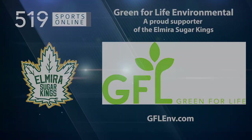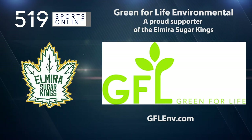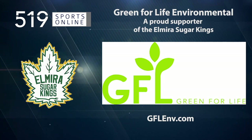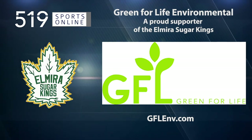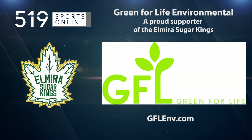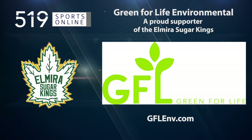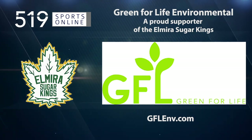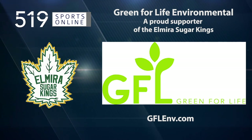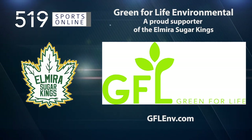This local sports report is presented by Green for Life Environmental, a proud supporter of the Elmira Sugar Kings. GFL is the only major diversified environmental service company in North America, offering services in solid waste management, liquid waste management, and infrastructure development. Learn more about their services by visiting gflenv.com.